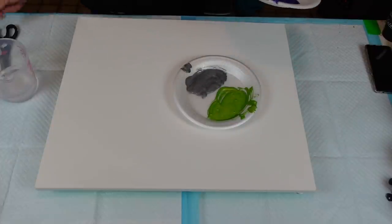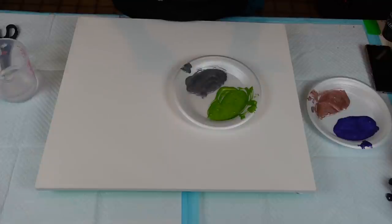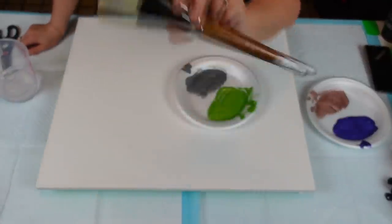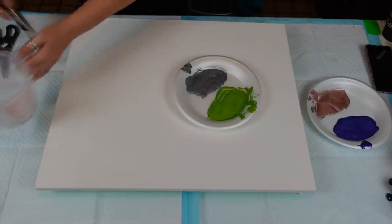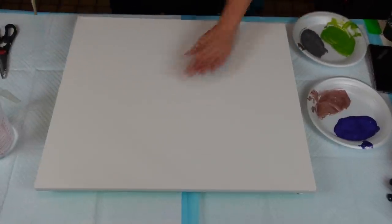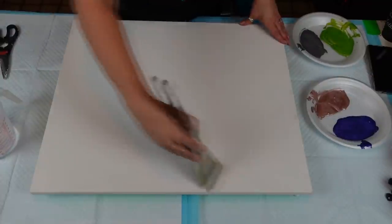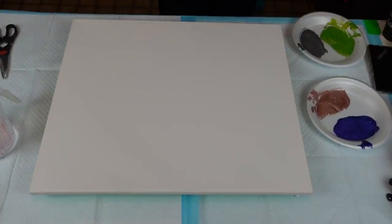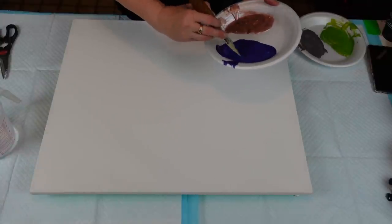The brush I'm using is a Royal & Langnickel Jumbo R795 Firm, size 60 - I love this brush. I got it at Michaels - don't forget to use those coupons because you can save quite a bit. I put a little bit of water in a bucket just to wet the brush slightly so it's not dry. I'm going to go corner to corner and start with the purple - here we go, no turning back!